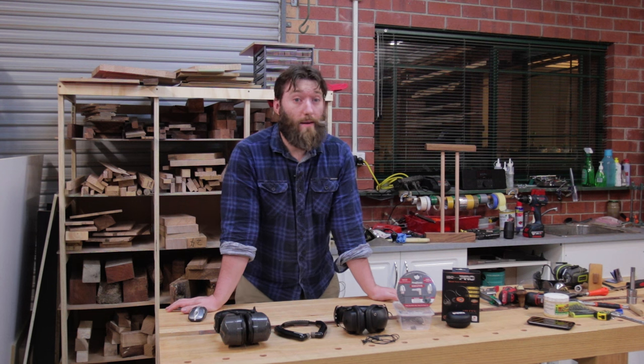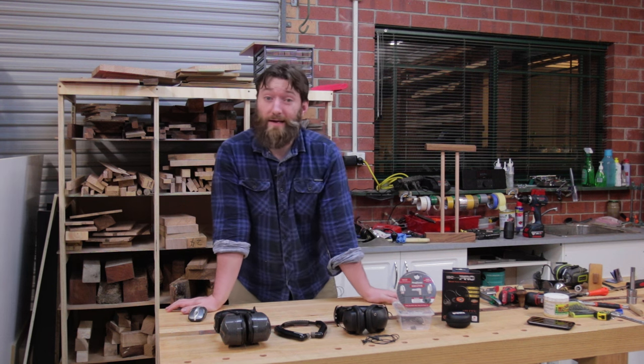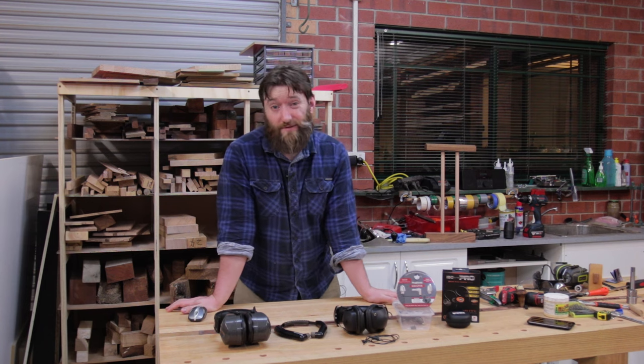I've got a bunch of devices and there are many ways I could rank or categorize them. I'm going to go with probably the easiest way and go by price, starting with the cheapest first.